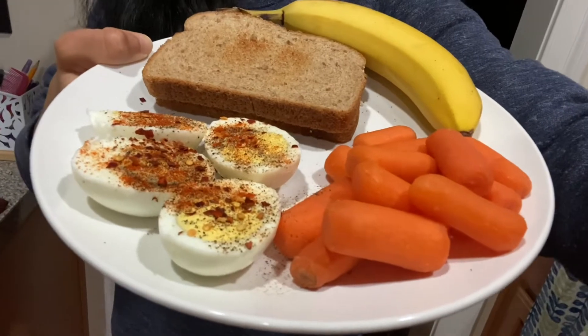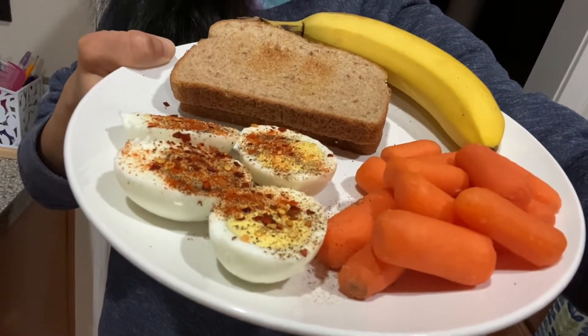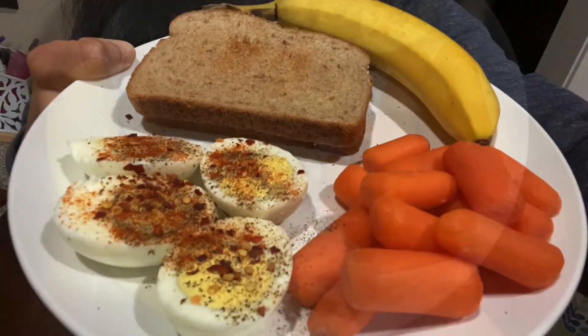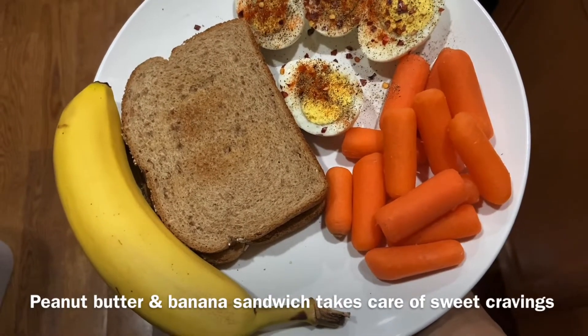I have some baby carrots and two hard boiled eggs with smoked paprika, black pepper, salt, and crushed red pepper. So delicious — protein rich and very healthy. This is a good lunch idea for people who are very busy.